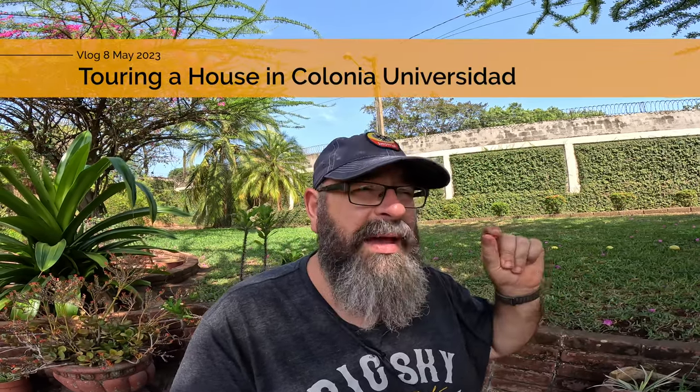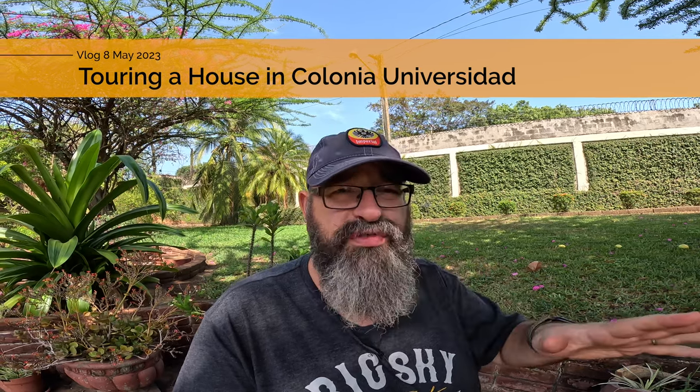So we're going to do a house tour for you in Colonia Universidad, and we're going to get to that right after the bump. All right, so today we're going to tour this house. It's not very often that we actually get to do a house tour for you guys, so I'm glad we were able to do this today. This is a six bedroom, I believe three bath, house in Colonia Universidad.